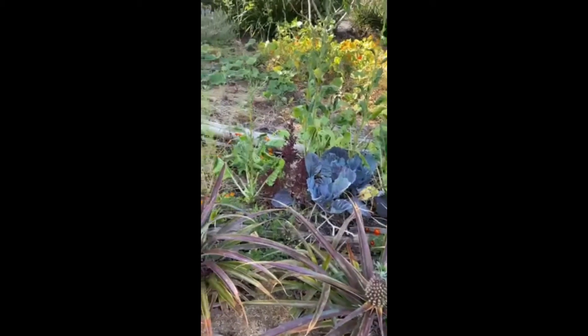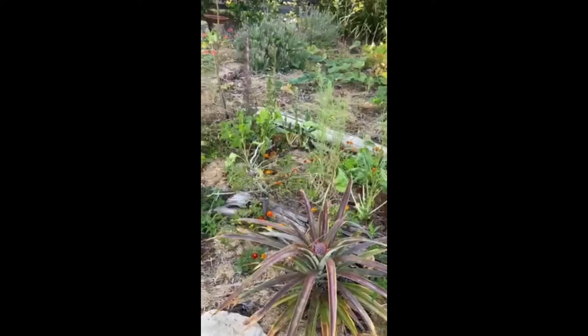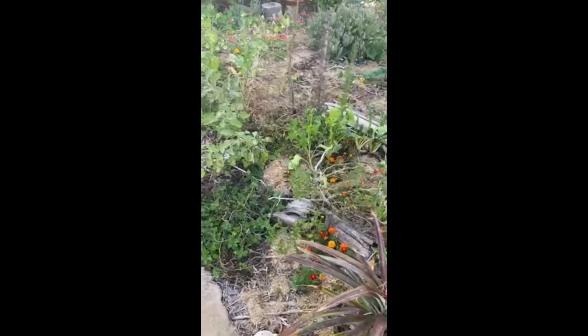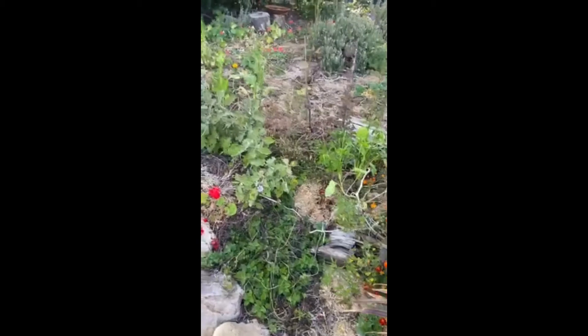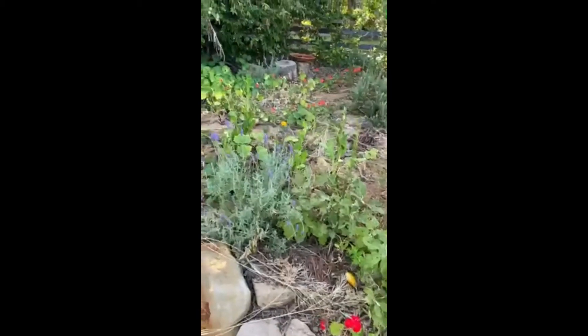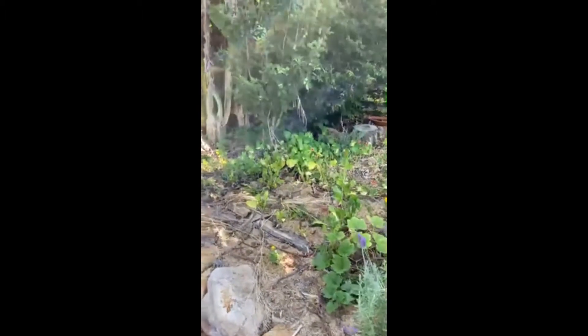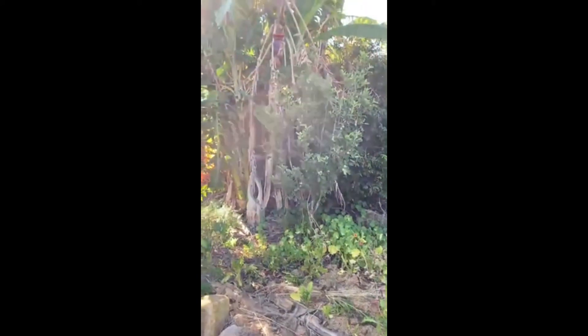It's been pretty dry so unfortunately a lot of stuff is really browned off at the moment. I'm really looking forward to the next rain to bring it to life again. There's a little banksia on the edge that's just popped up from seed and we're going to leave that to grow, which is really lovely. We have fruit like bananas, a dwarf mulberry that's growing really well, and lavender for the bees.